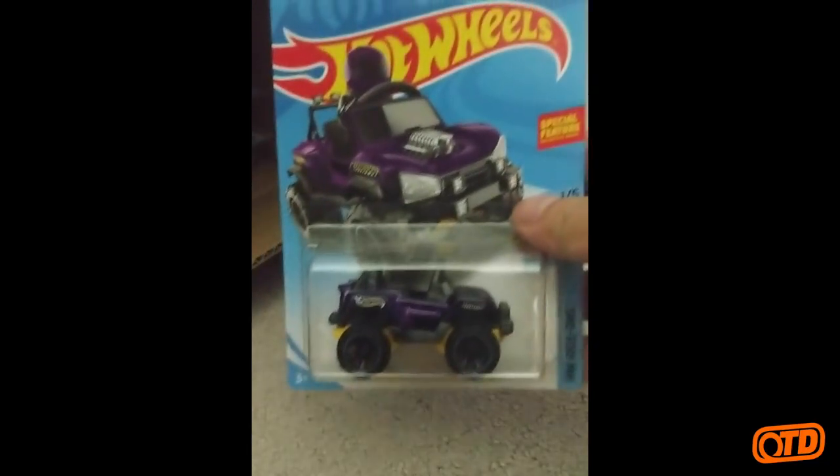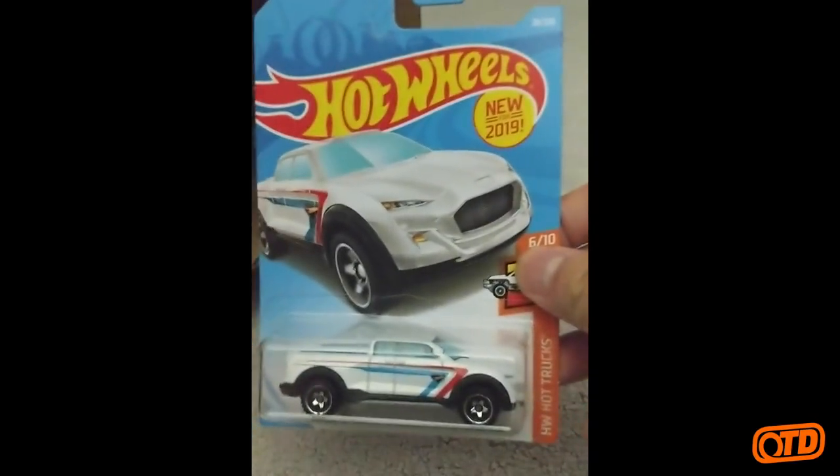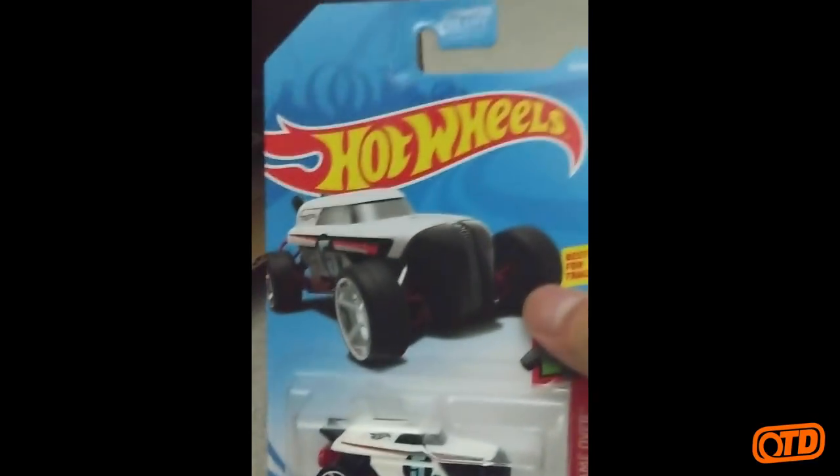Jumping right into it, we have the Hot Wheels Ride-Ons Bogzilla. Then we have the Hot Wheels Hot Trucks 2Tough — new casting for 2019, second recolor. Then we have the HW Game Over Rip Rod, also a recolor of an A-Case model. The first color was blue, this color is white.